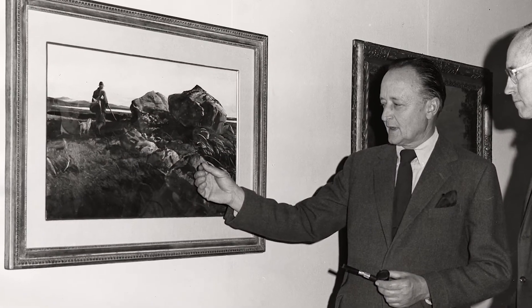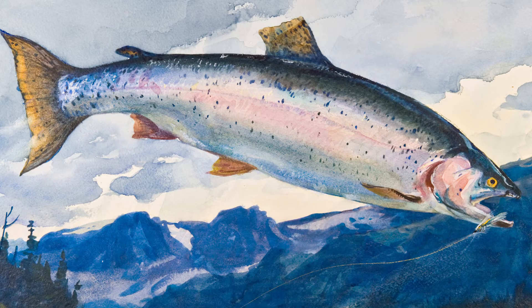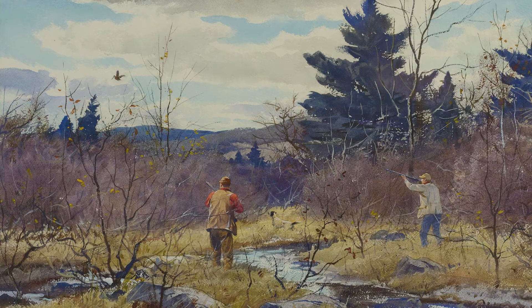One of the things that we've been working on here is a reappraisal of an artist named Ogden Mitten Pleisner. Pleisner is a 20th century American painter, especially well known for his sporting pictures — both trout and salmon fishing, but also wild fowl.